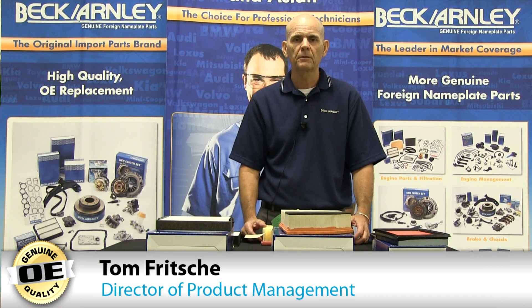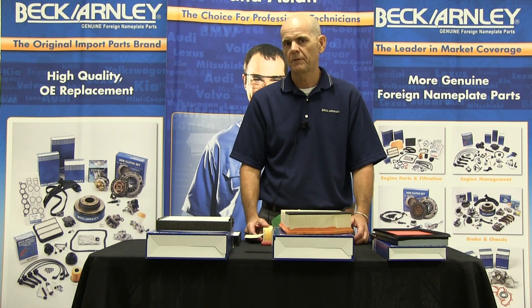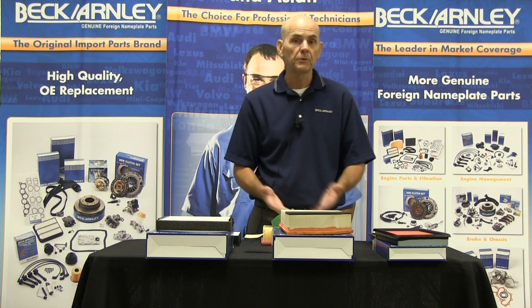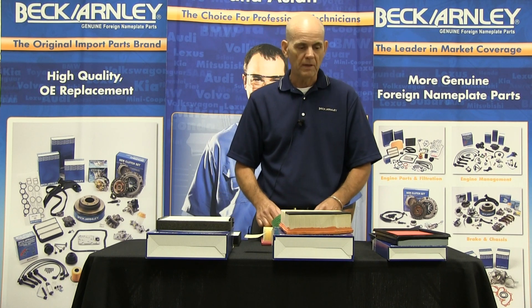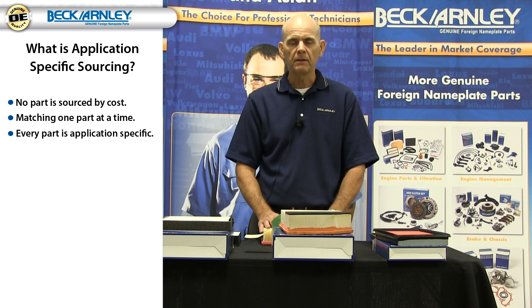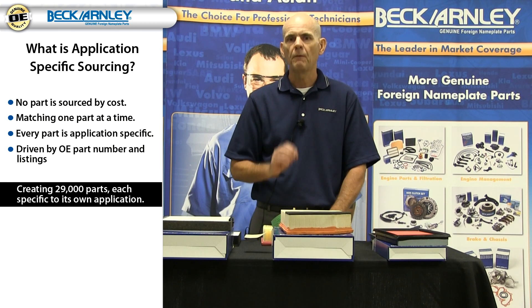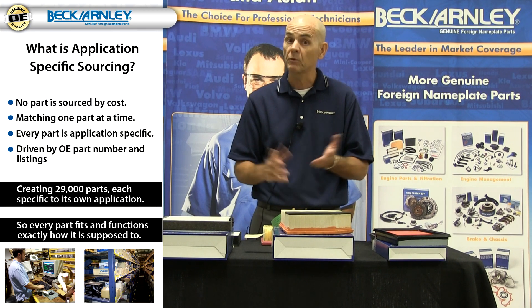Hi, my name is Tom Fritchie and I'm the Director of Product Management for Beck-Arnley. Today I want to talk to you about application-specific sourcing and then give you some examples of that with our air filters and cabin air filters. Application-specific sourcing is how we put product in the line — it's taking one single part number at a time per make and model and giving you that part in our box to fit your particular vehicle the way it was intended, so that it matches fit, form, function, and performance.